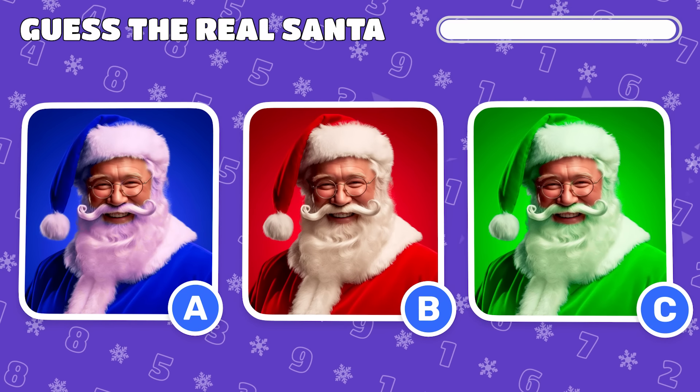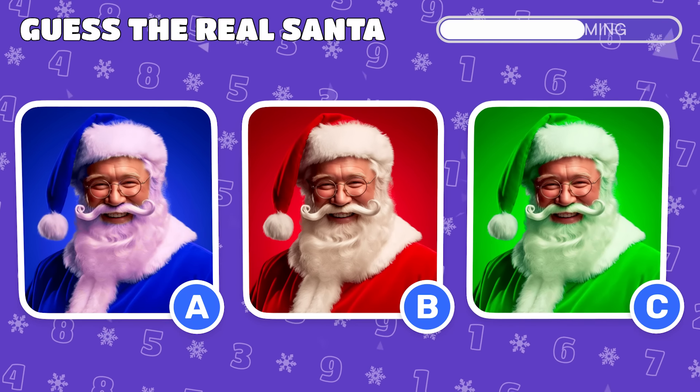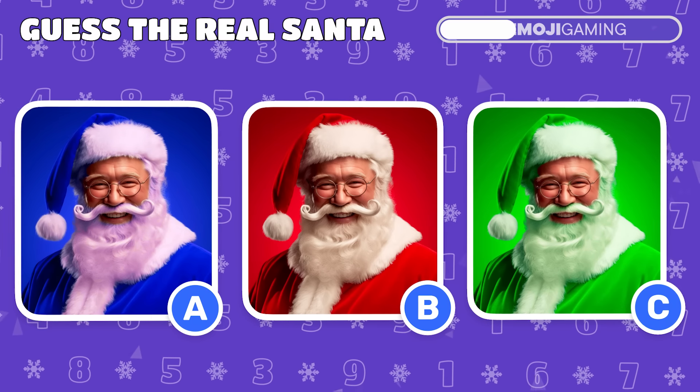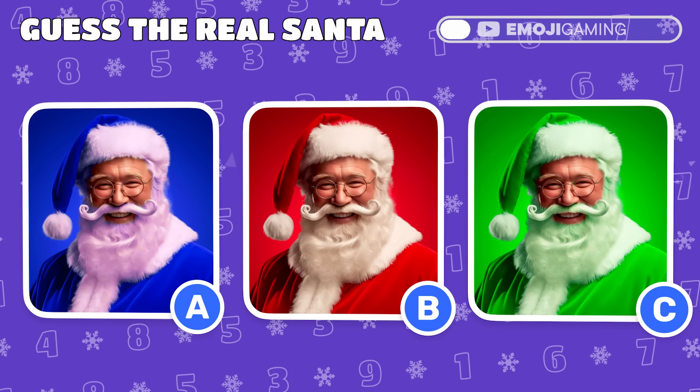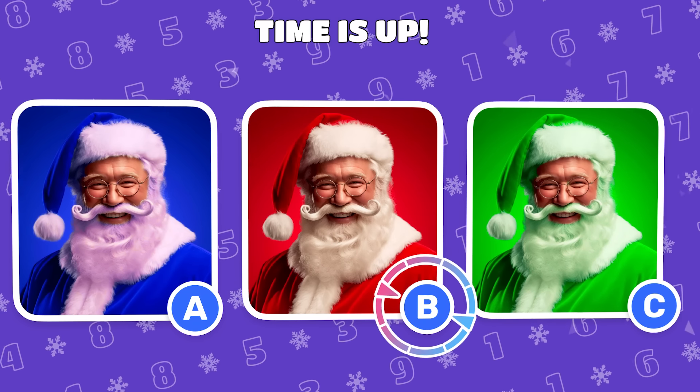Three Santas, but only one is the real deal. Can you identify the authentic Santa Claus? The true Santa wears a red and white suit.